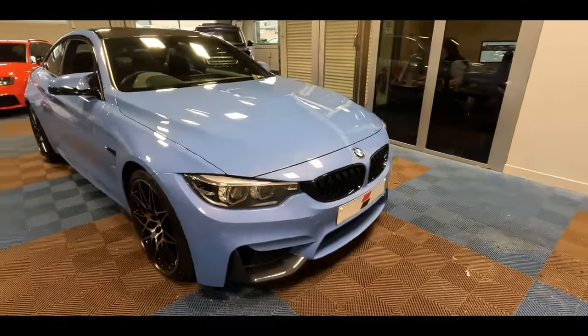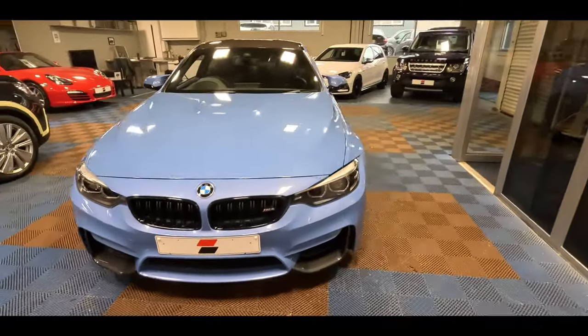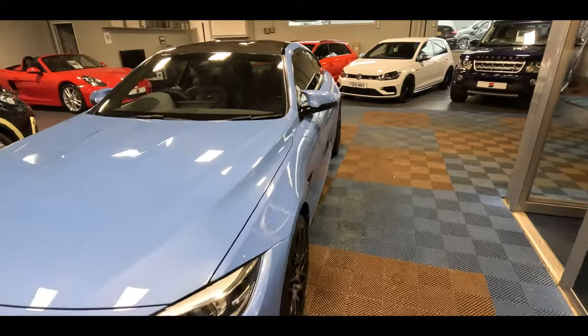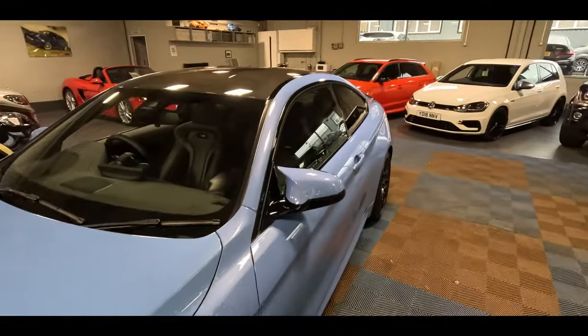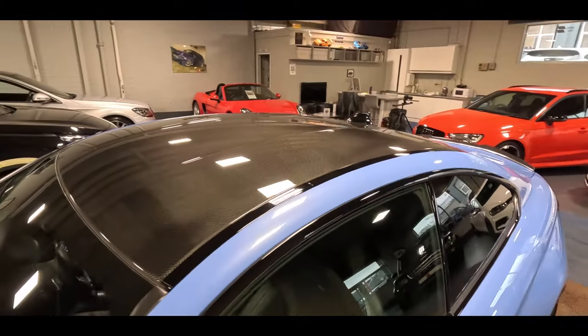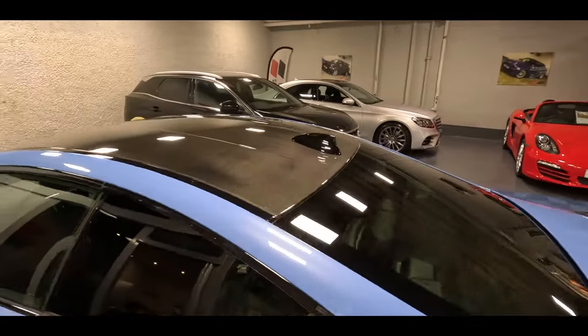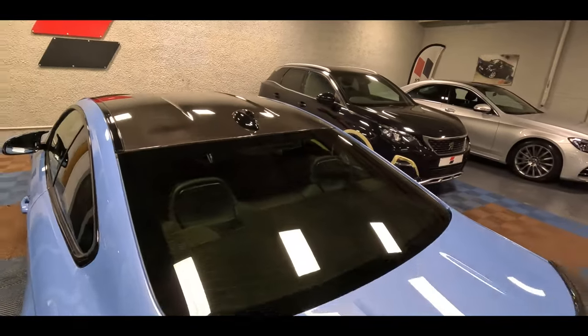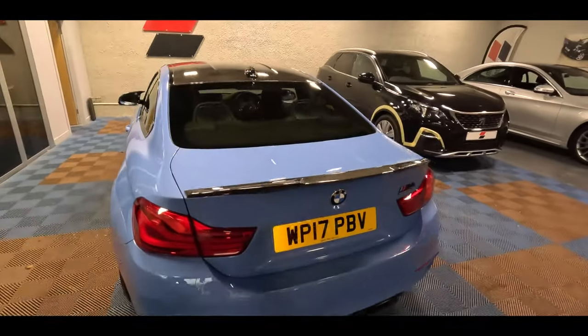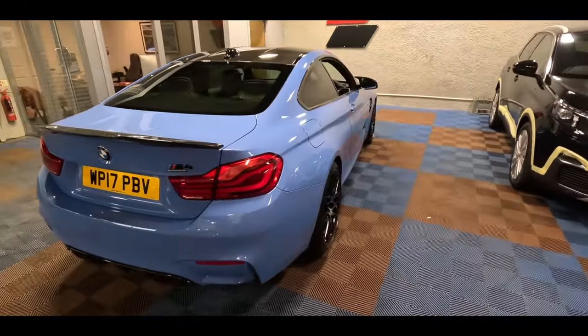Lovely double bubble carbon roof — a standard feature on the M3 and M4 in this generation, unless of course you specced it with a sunroof, which does away with the carbon roof and brings back the steel roof panel, which is a bit of a shame. It's got full carbon on this car.